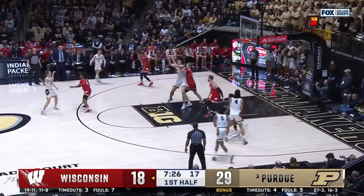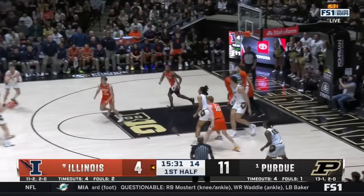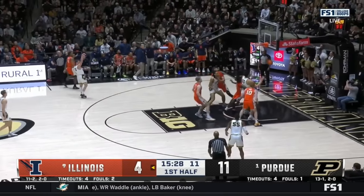Purdue takes on Gonzaga in the Sweet 16, and this is just a rematch from the Maui Invitational. I'm going to dive into five themes and break down the film of what I think could be pretty important in this fun matchup.